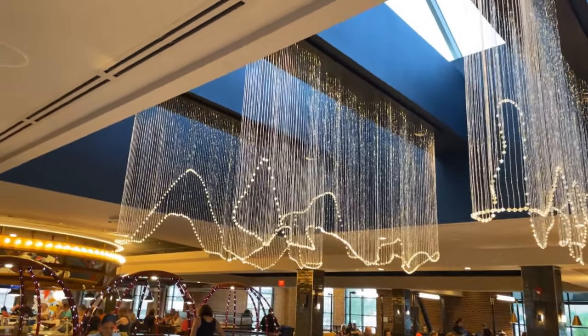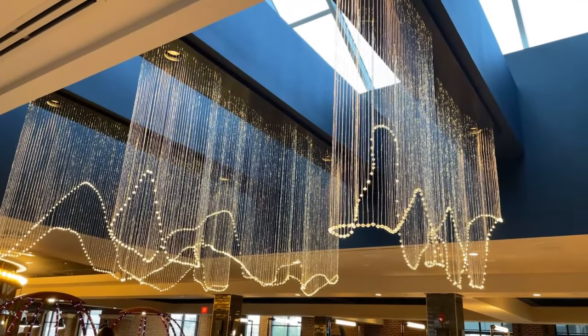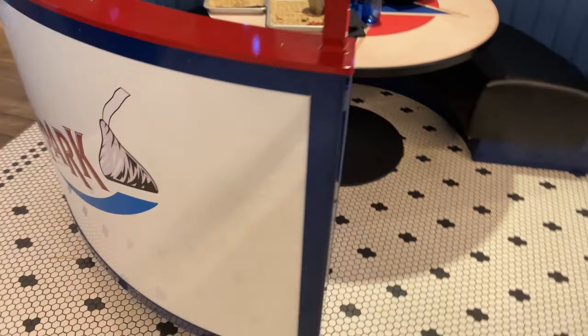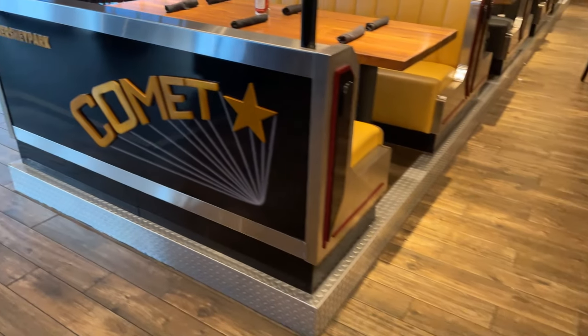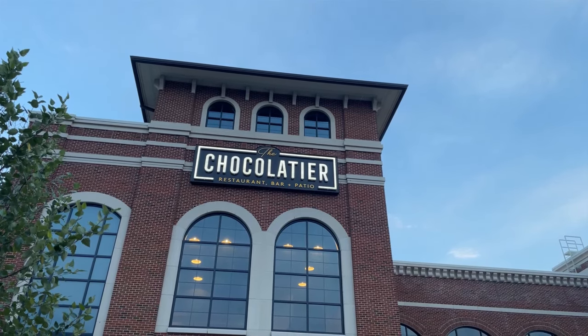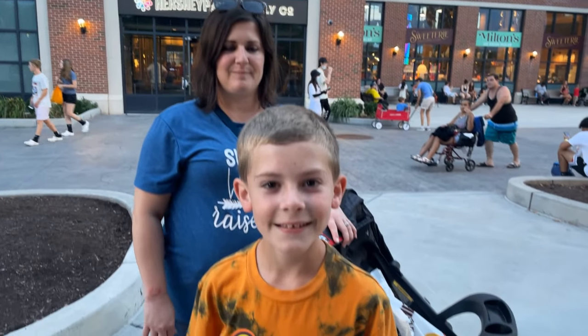The lights in here are modeled after three different roller coasters at Hersheypark — pretty neat. Some of the booths are designed to look like rides, with one shaped like a roller coaster. This is a really cool place — the Chocolatier.